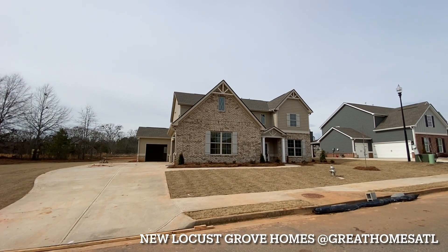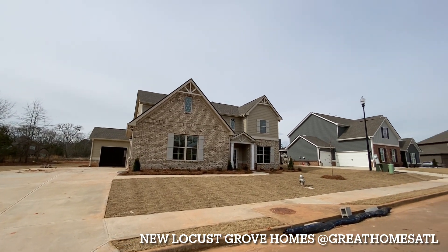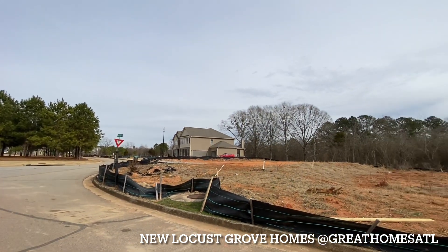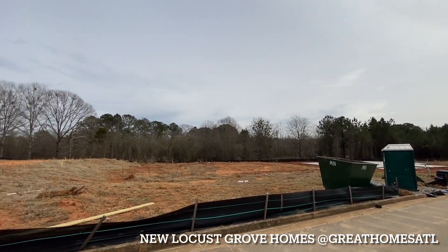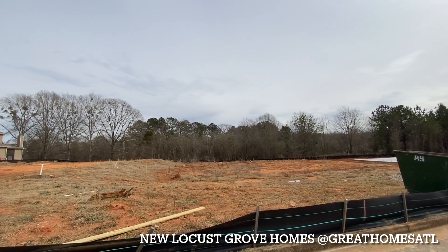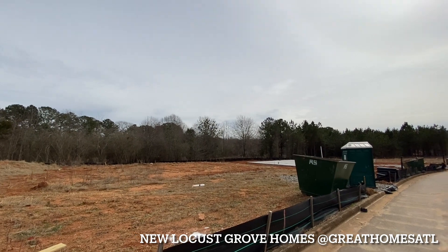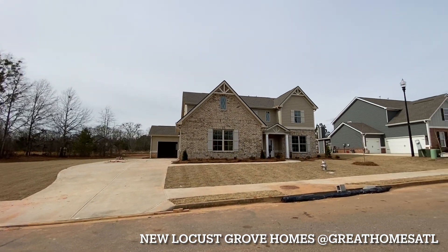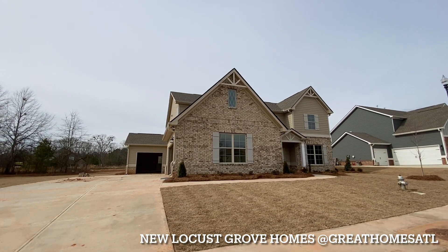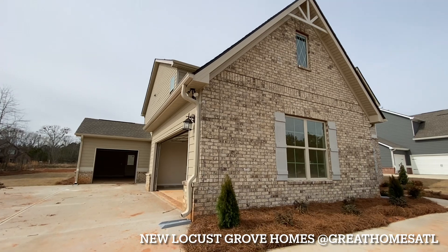Hey guys, I'm out here in Locust Grove. I haven't been to this community in about a year and three or four months — wow, it's really built up. I think they have the last remaining lots here. Some are under contract, some aren't. They do have the Meridian floor plan, which is one of my favorites — I believe it has two master bedrooms. If you're interested in this community in Henry County, just let me know. This one's open so I'm going to walk through it. It's probably sold, but you might be able to build it down here.